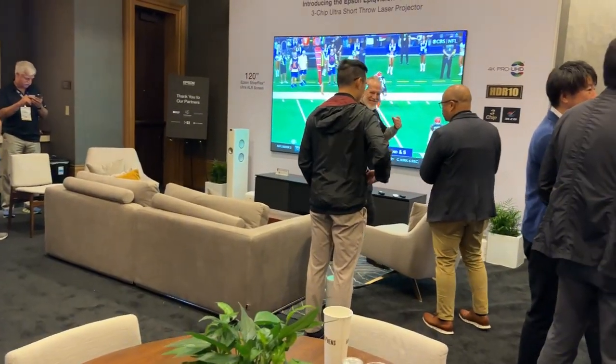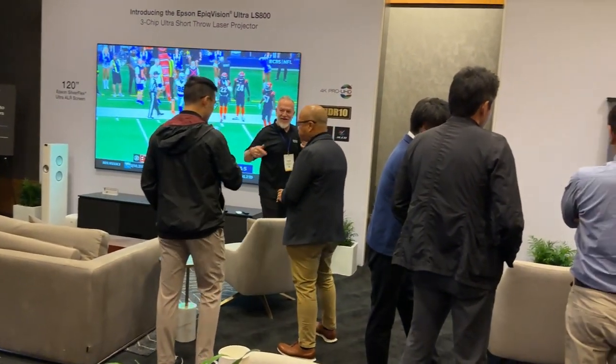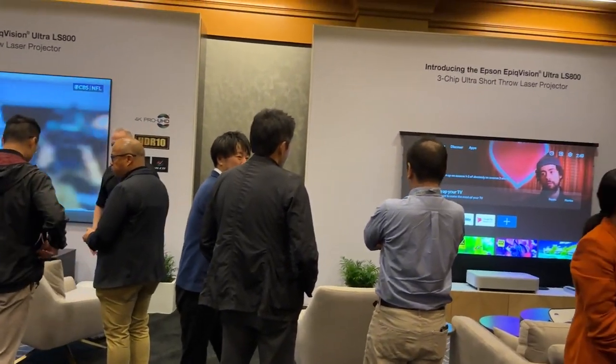Again, this is a three-chip projector — it's not a one-chip DLP. The color is insane; it is absolutely beautiful. People are going crazy when they see it. It's that good — you've got to see it for yourself.